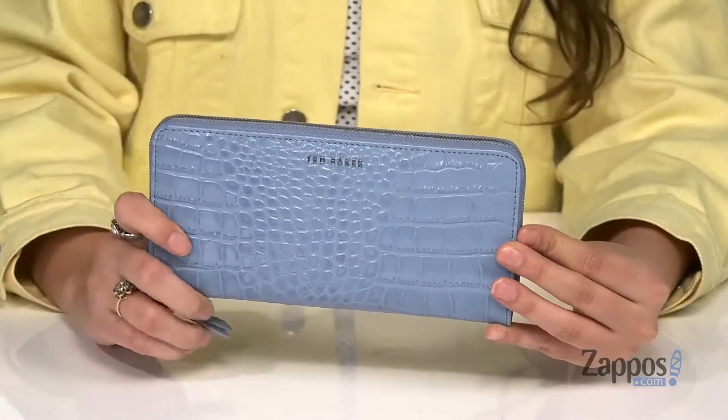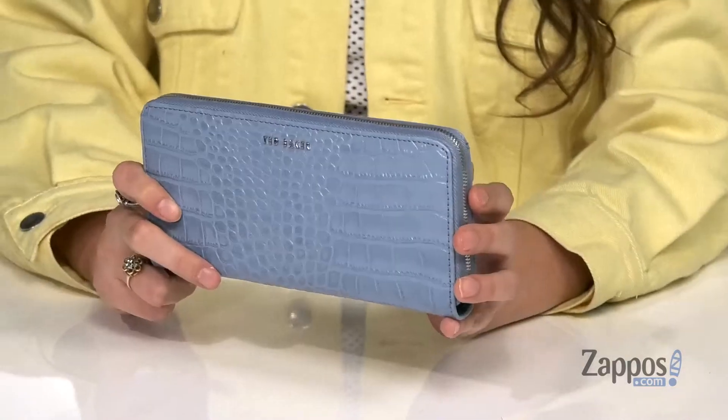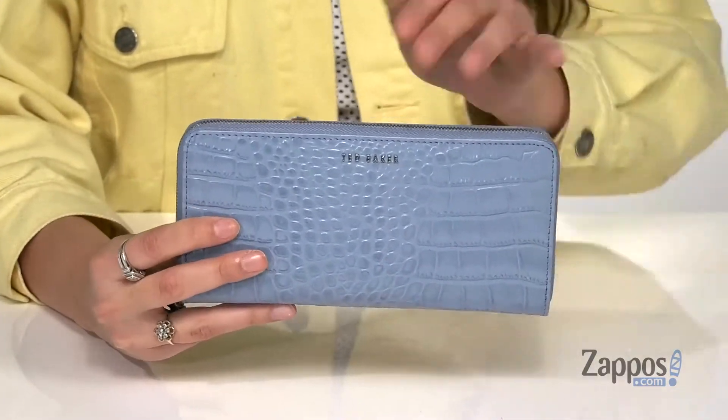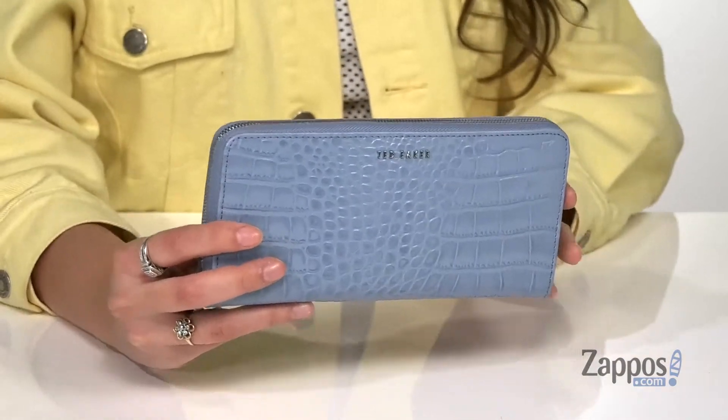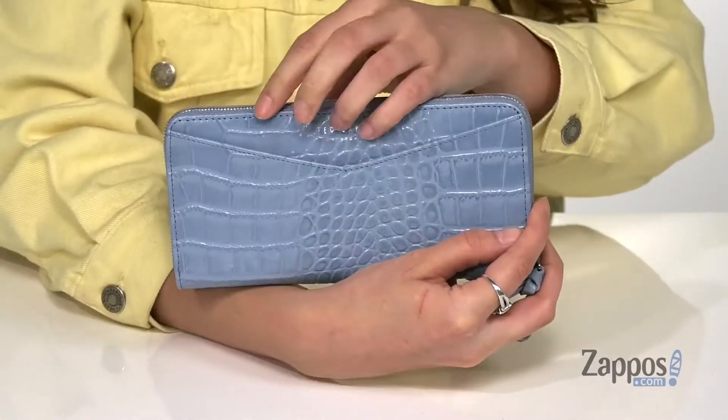Stay stylish with this wallet. It's crafted with a smooth leather exterior and it's available in a variety of colorways to choose from. It features a croc embossed finish for a fun and trendy feel.